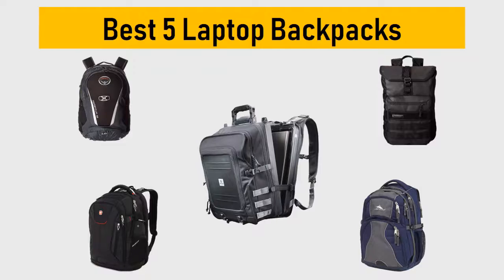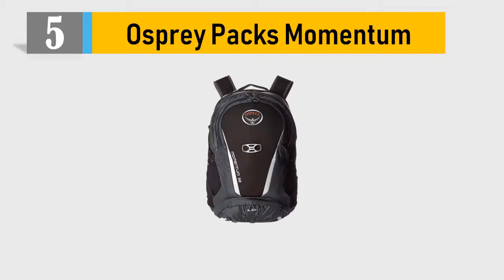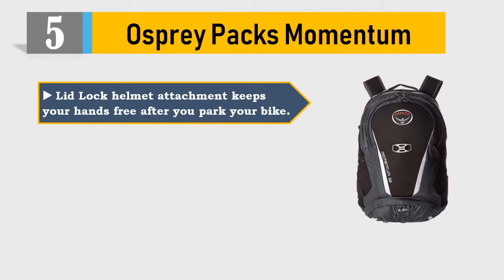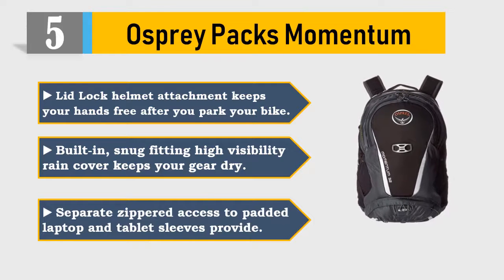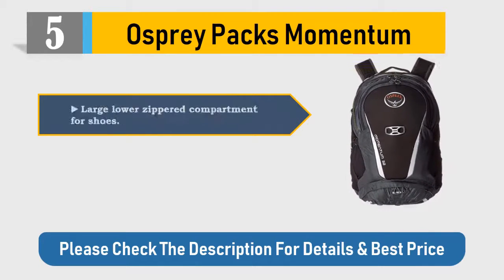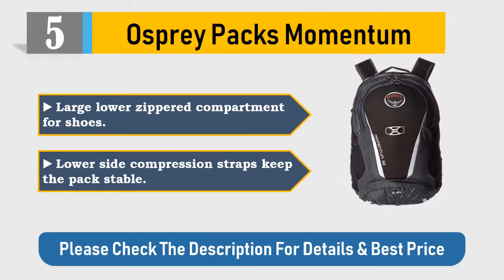Number 5: Osprey Packs Momentum. The lidlock helmet attachment keeps your hands free after you park your bike. The built-in, snug-fitting, high-visibility rain cover keeps your gear dry. Separate zippered access to padded laptop and tablet sleeves. Provides a large lower zippered compartment for shoes. Lower side compression straps keep the pack stable.